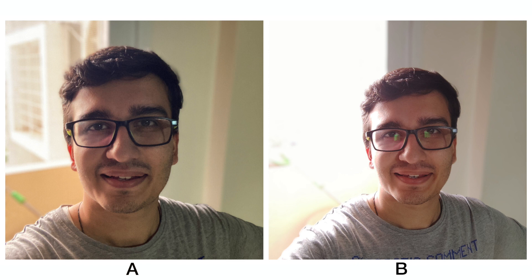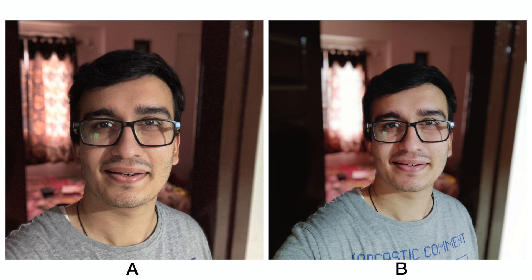In this selfie as well, B has completely blown out the highlights in the background, whereas A has managed to retain it very well. The edge detection is more or less similar, however the skin tones are slightly better on A. Even here, B has a tendency to blow out highlights in the background, whereas A has done a better job. In this final selfie, A is slightly noisier due to poor lighting, but the skin tones are much better on A and A has retained a better overall look.